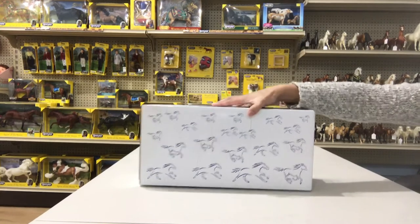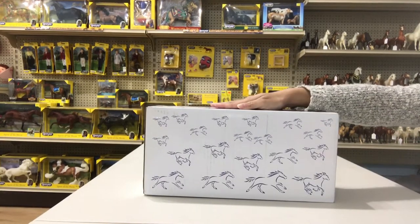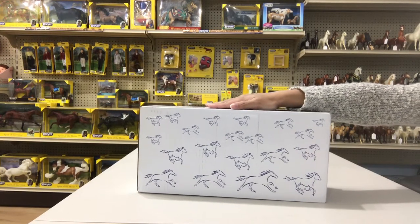This box is from Briar. It's number 712234 and I believe the contents are the Briar web special run Eldora and Soul — the Gold Charm Pinto cows.